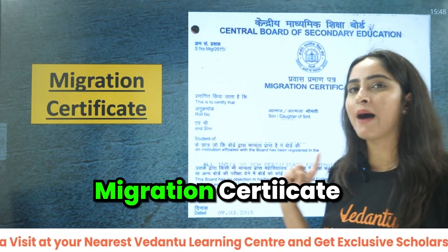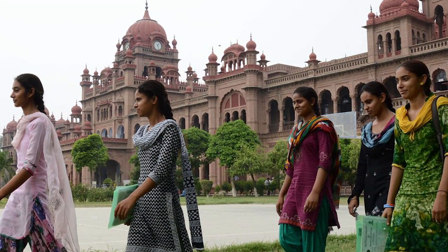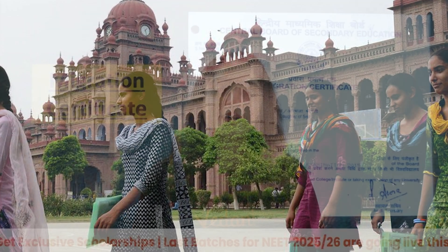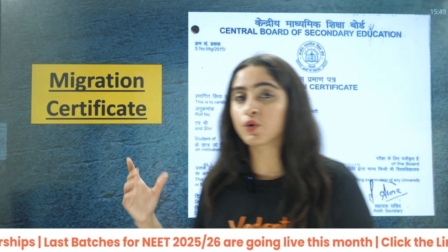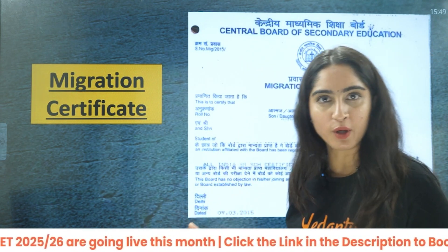Next is the migration certificate. This is required by almost everyone because many MBBS colleges require a migration certificate from the school. This is how it is going to look like and you will get it from your school.